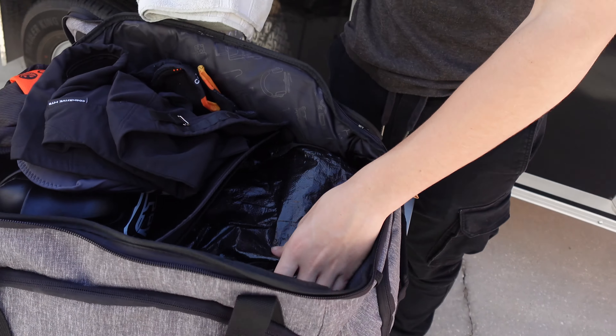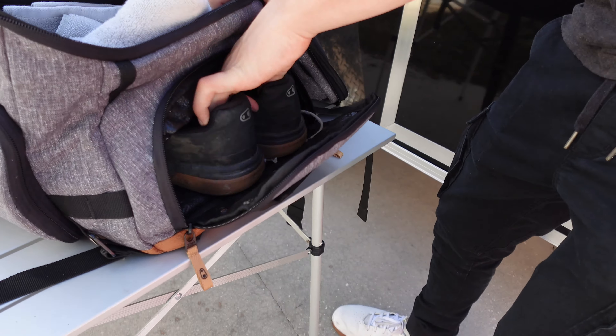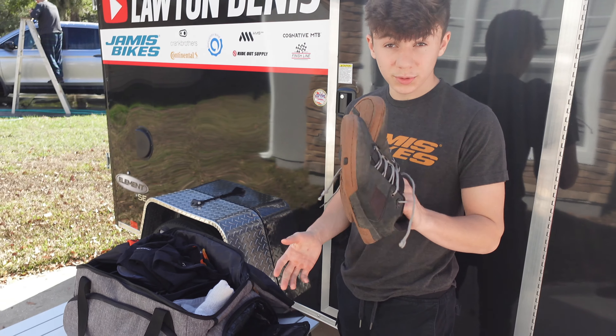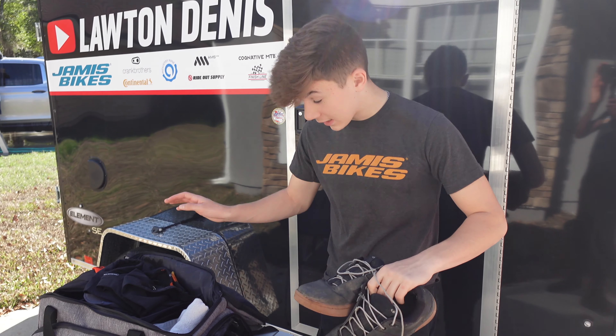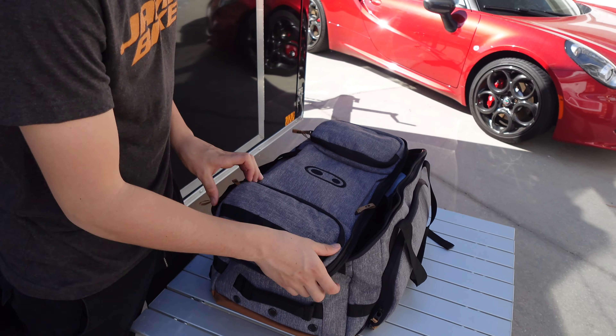Right here is actually a super cool compartment — if you look right here you can see I have a set of Crank Brothers flats, these are the Stamp shoes. It's fully waterproof in there, so if they're muddy and wet it's not going to destroy the inside of your bag.